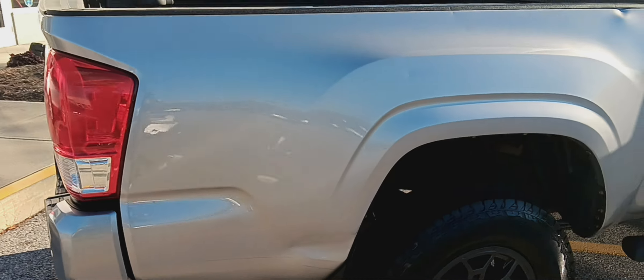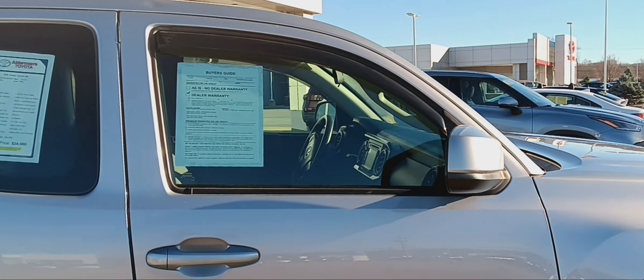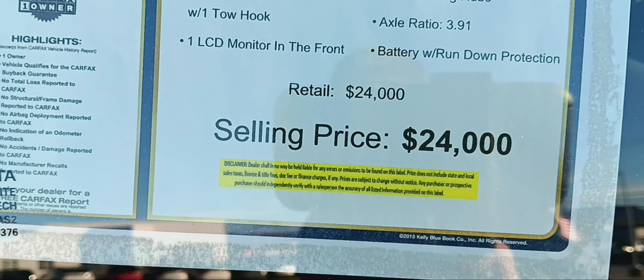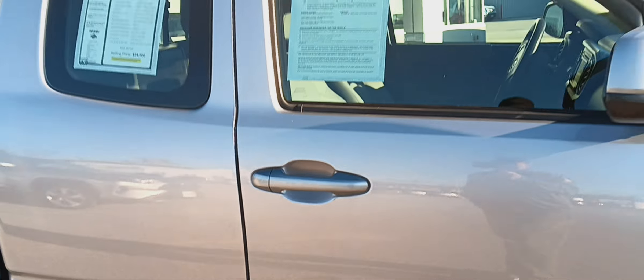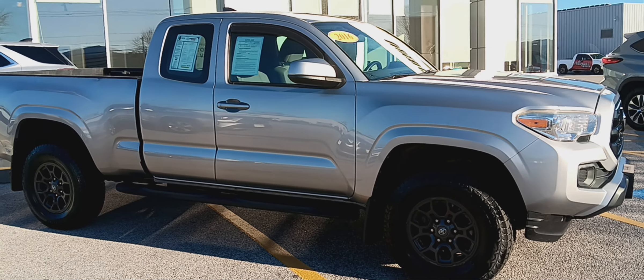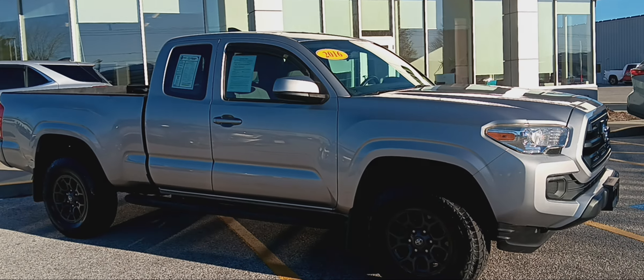Notice no rust on this back end either. The tailgate comes down nice and smoothly. You can see the bed wall here — you can extend it out over the tailgate. Again, this is a 2016 Toyota Tacoma SR.